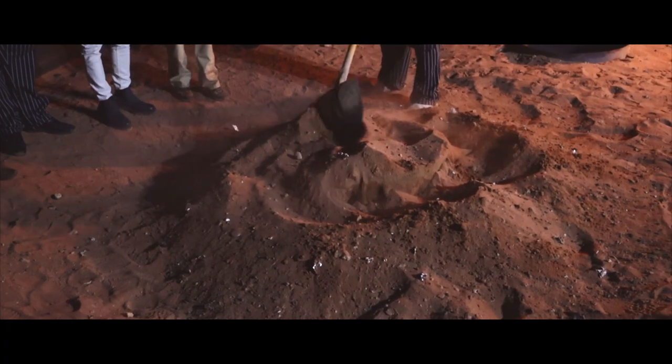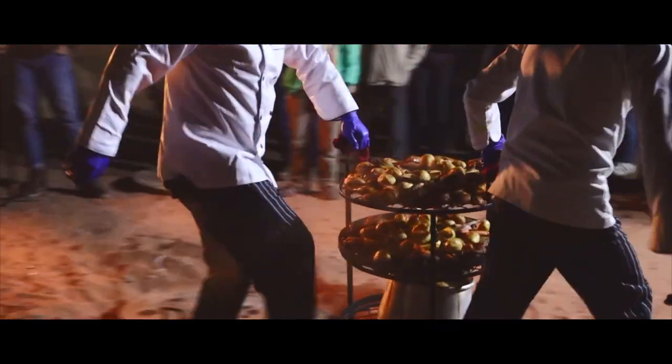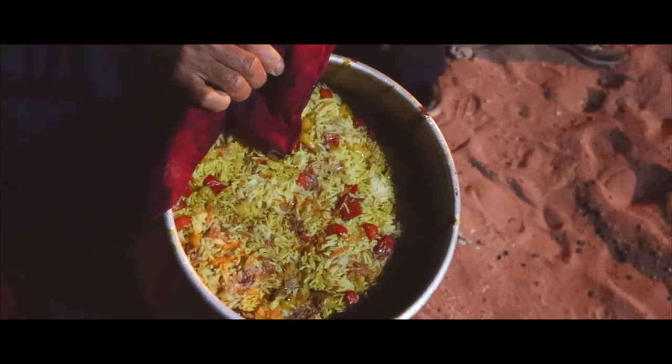Every night the camp serves up food cooked in a zarb, a traditional Bedouin underground oven. Having a warm, hearty and smoky meal straight out of the zarb made this one of the most satisfying dinners of my trip.